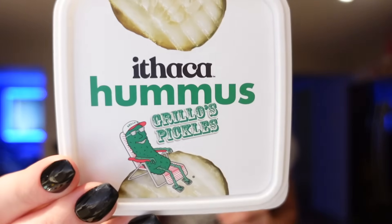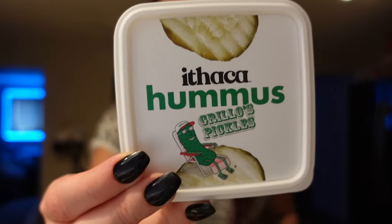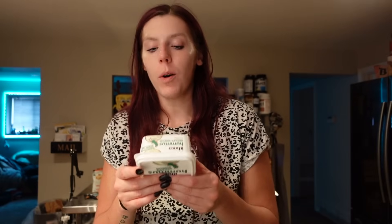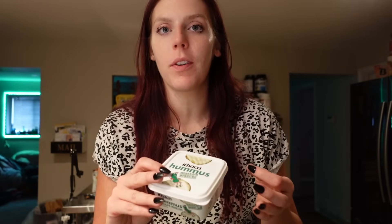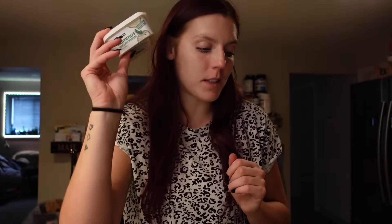Then another dip — this is the Ithaca hummus, a collaboration with Grillo's pickles. This is one of my favorite hummuses, and I think it's my favorite pickle hummus. It's one point for two tablespoons, 45 calories, two grams of fat, five carbs, one gram of fiber and two grams of protein. It's so good on a snack plate, on wraps or burgers — it's got the perfect flavor and it's a good low point spread. I like all of Ithaca's hummuses but the pickle one is my favorite.